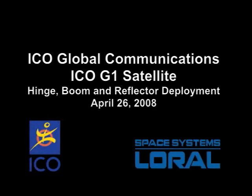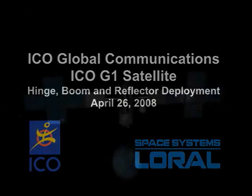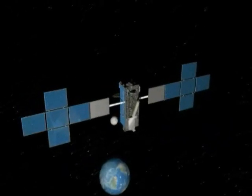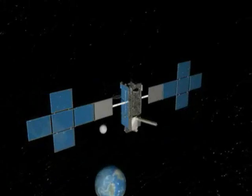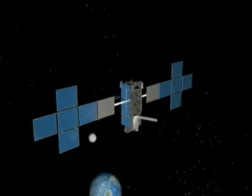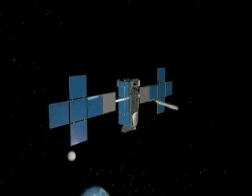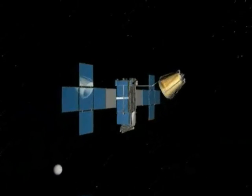Space Systems Loral built the ICO G1 spacecraft for ICO Global Communications to enable interactive mobile services such as voice, data, video, and Internet on small mobile and portable devices. The satellite is the largest commercial satellite launched to date and uses a 12-meter antenna reflector built by Harris Corporation.